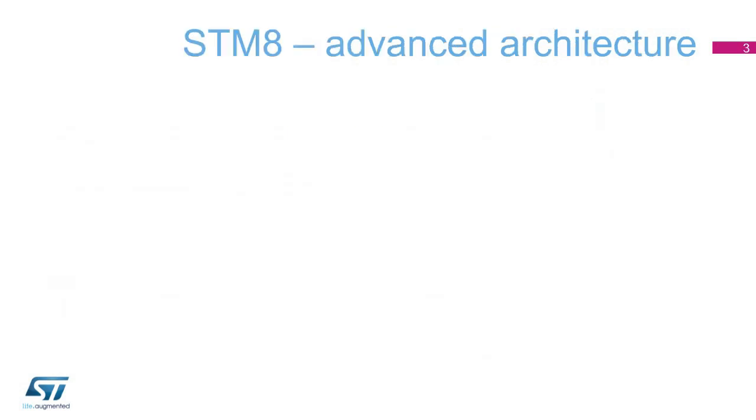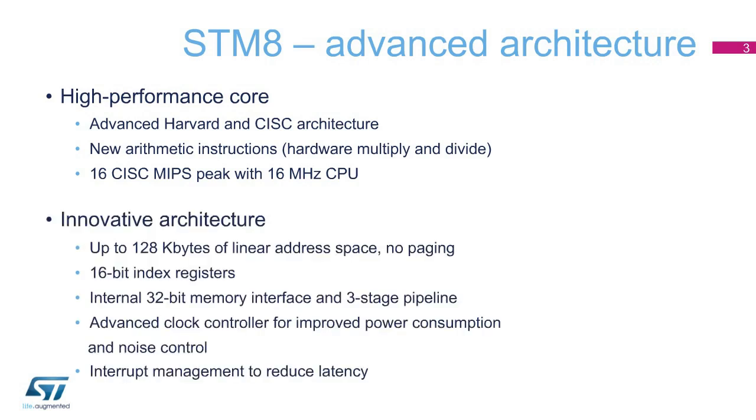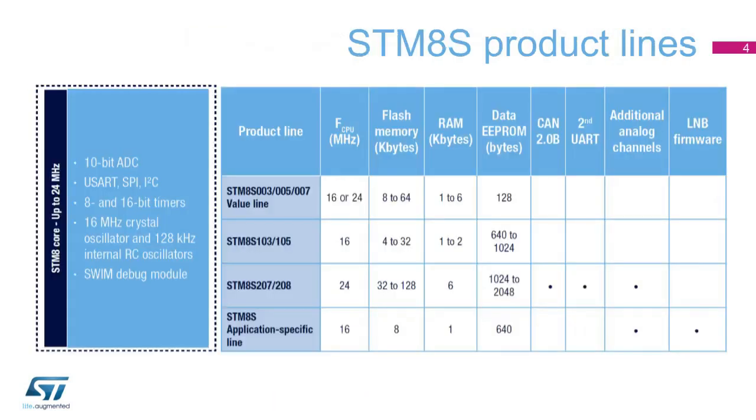The STM-8 proprietary core is a high-performance core, with advanced and innovative Harvard and CISC architecture, 16-bit index registers, an internal 32-bit memory interface, and three-stage pipeline, thus aligning performance and code compactness.